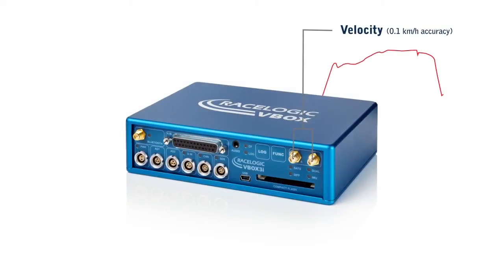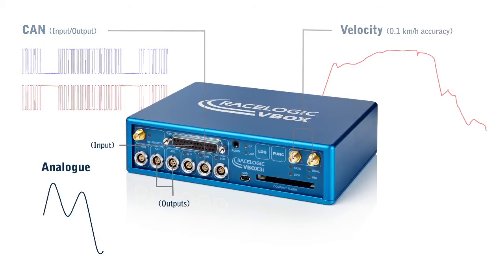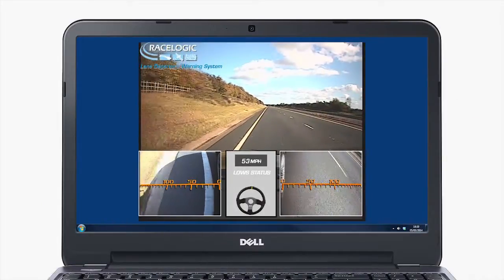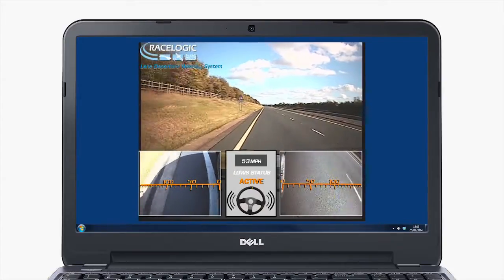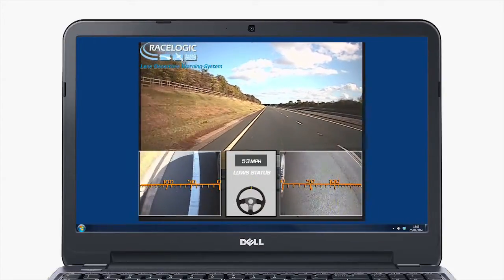A V-BOX 3i can also be used to log velocity, CAN, analog and digital data at a high level of accuracy. Data can be seamlessly integrated with video in real time using a Video V-BOX, or in post processing with a V-BOX HD.